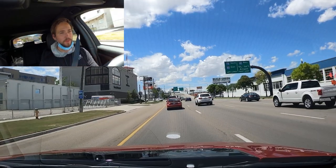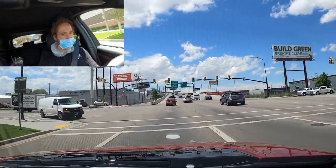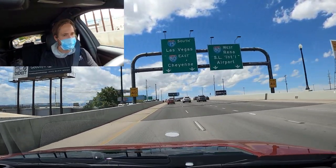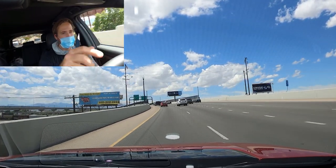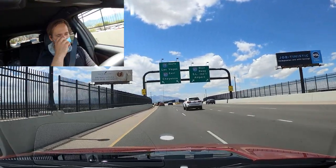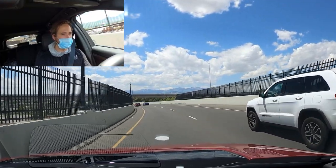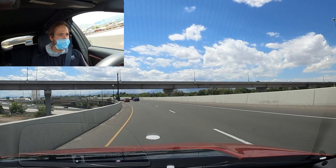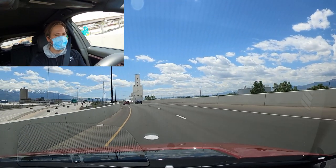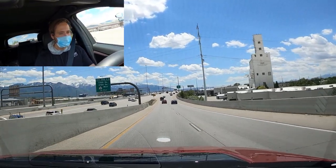On light acceleration the gear shifts don't happen as quickly, but under harder throttle it does happen quicker. The heads-up display is pretty cool because it shows me what gear I'm in and the current speed. Going around a corner section, let's see how the body roll is with the Discovery Sport — it's actually really good, about average for an SUV in terms of body roll. The steering feel in terms of vagueness I would also put at about average for a vehicle like this.